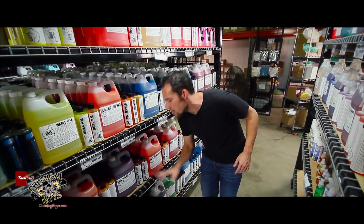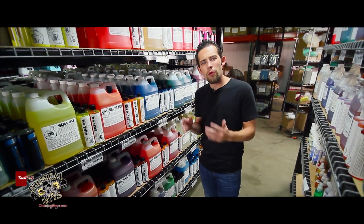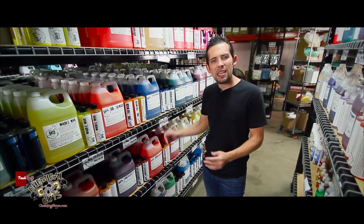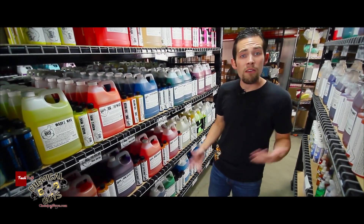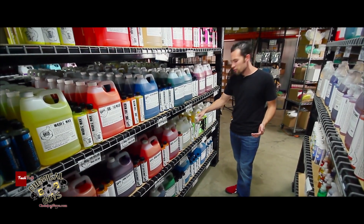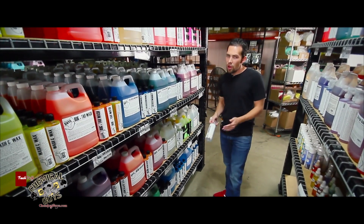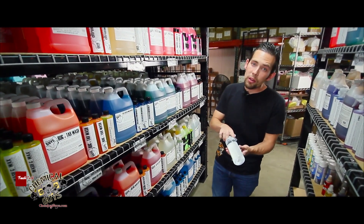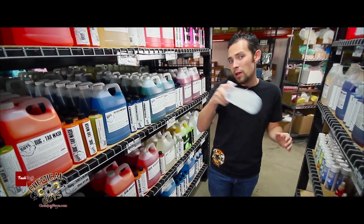So now we've explained all the different types of cleaners and degreasers that we offer here at Chemical Guys. If you're looking for a cleaner or degreaser, select from any of these and you'll have the perfect arsenal to clean any type of job. If you have any more questions about our degreasers, Lightning Fast Stain Extractor, All Clean Plus, or my favorite — Nonsense, our odor-free and color-free super cleaner — you can check it out on our website, our Facebook, or find all this cool stuff at ChemicalGuys.com.